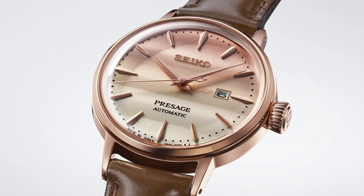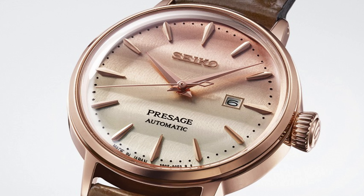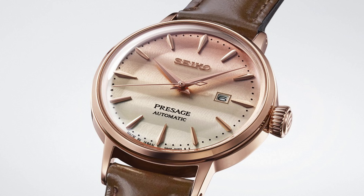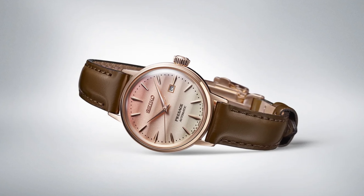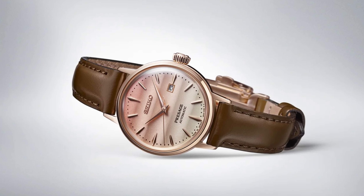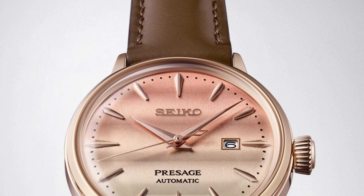The Pinky Twilight model is a small watch with 30.3mm in diameter and a case thickness of 10.9mm. The lug-to-lug distance is 37mm. The gold-plated stainless steel case has a box-shaped Hardlex glass over the dial. The gradient dial transitions from light pink at the top and gently fades to yellow.